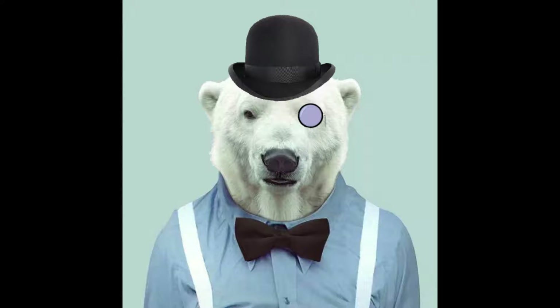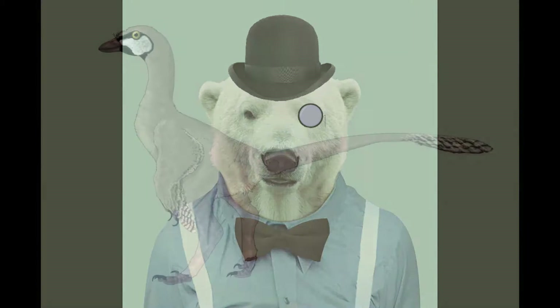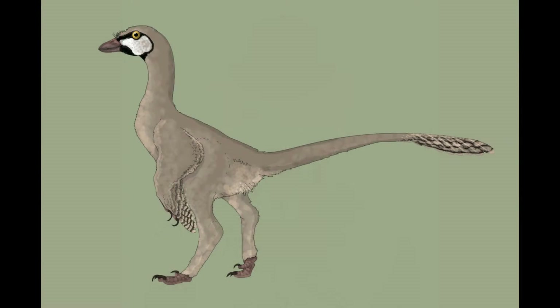Indeed, modern members of this clade run the gamut from high browsing herbivores to eagle-like terrestrial carnivores and the premier group of grazers in the Northern Hemisphere. In the Late Eocene, however, the most basal Rhynchorostrans like Nodontoraptor were small, generalized omnivores.